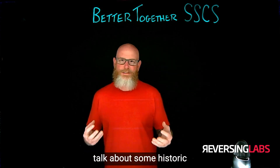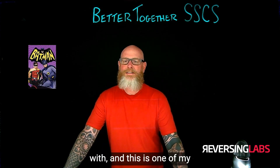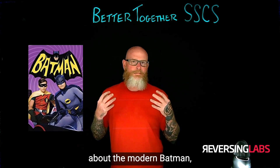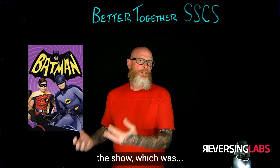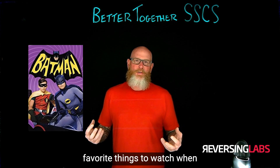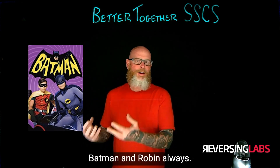But before we start, let's talk about some historic Better Together individuals. The one I want to start with — one of my favorites from the past — is Batman. But I'm not talking about the modern Batman, which is all special effects. I'm talking about Burt Ward and Adam West in the show, which was pretty bad, but one of my favorite things to watch when I was a kid before school. Better Together: Batman and Robin, always.